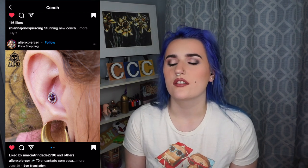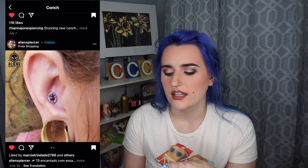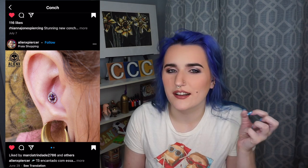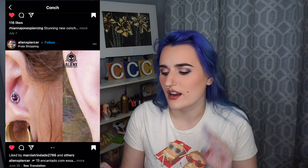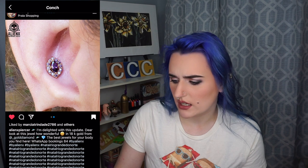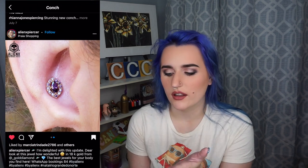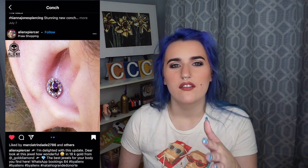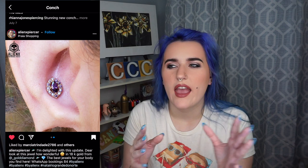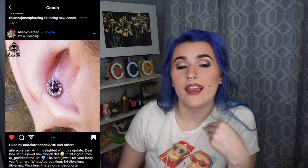The first conch piercing I saved — I thought the jewelry was so pretty, and I really loved that it was the only piercing besides the stretched lobe on this person's ear. I was like, I've got to start a conch piercing tab to show people how pretty your jewelry can be. You don't just need a regular captive bead ring — there are so many cool jewelry options for conches. This one is 18 karat gold from Gold Diamond. It has these purple stones — I don't even know what kind — but they look so pretty in the conch, and I love the shape. It really fits that little cup there.